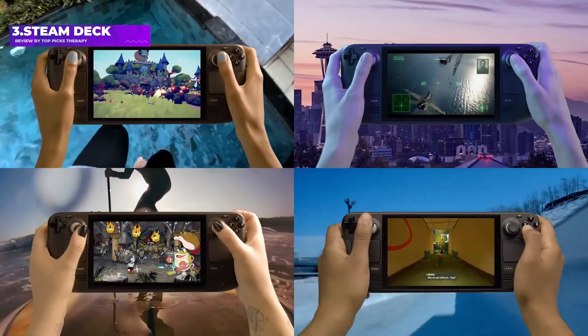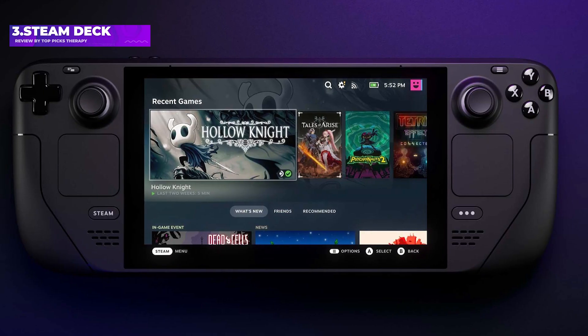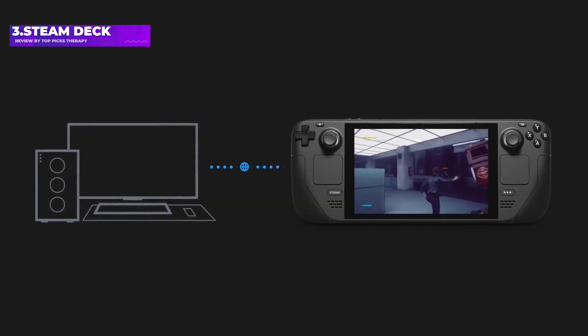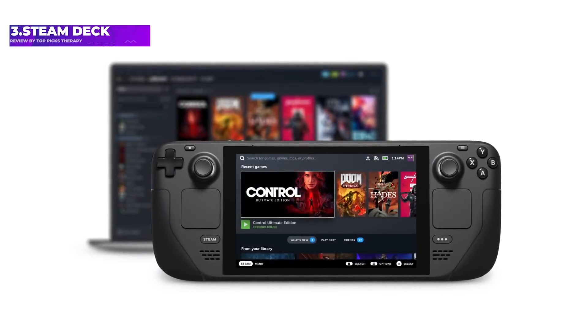The system isn't perfect, as the battery life is still a little lacking, and not every Steam game works perfectly. But the system also receives frequent updates, and new games are getting optimized all the time. With a comfortable design, a vibrant screen, and excellent performance, Tom's Guide called the Steam Deck the real deal.